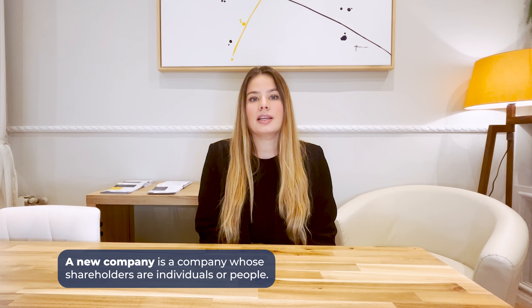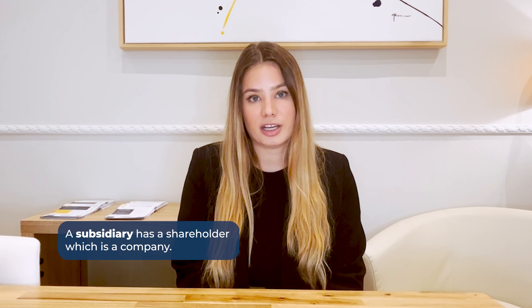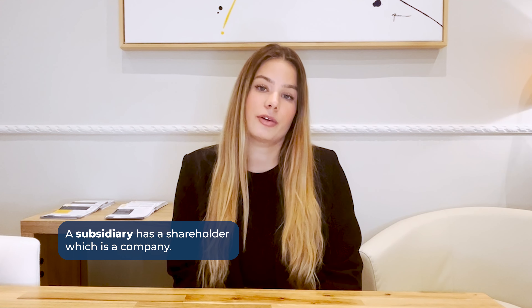A new company is a company whose shareholders are individuals or people. A subsidiary has a shareholder which is a company — a different company — which can be a national company or a foreign company. A branch is similarly owned by a different company, and normally it's a foreign entity that wishes to have an entity in Spain, so it's an extension of that foreign entity here in Spain.